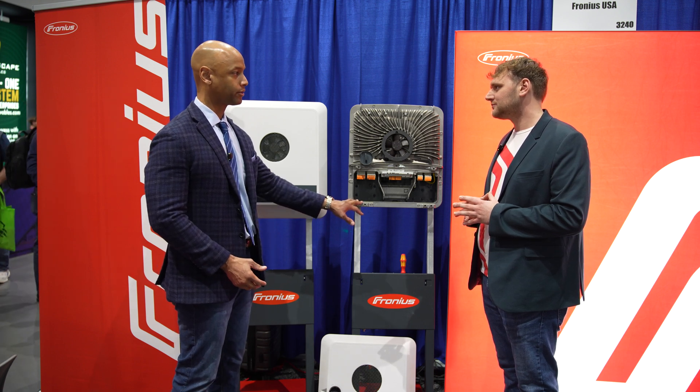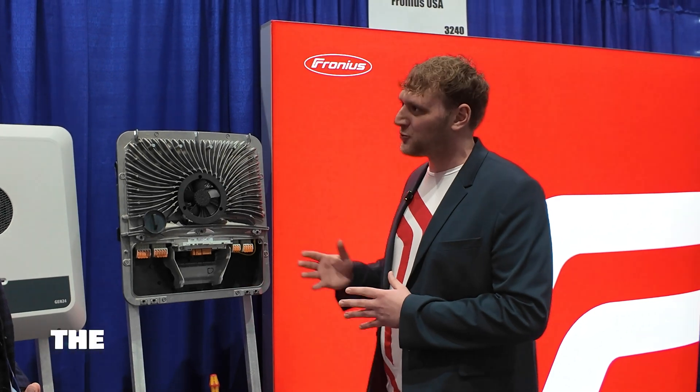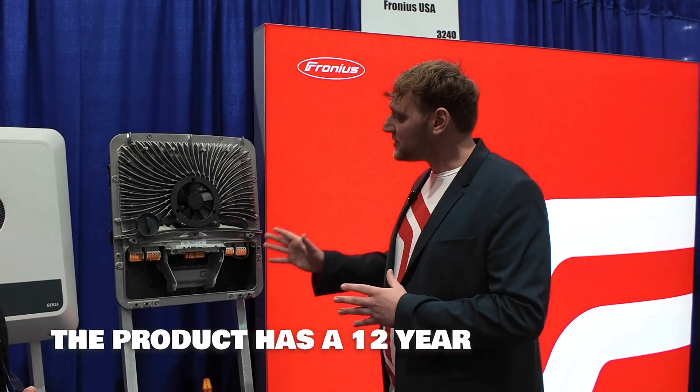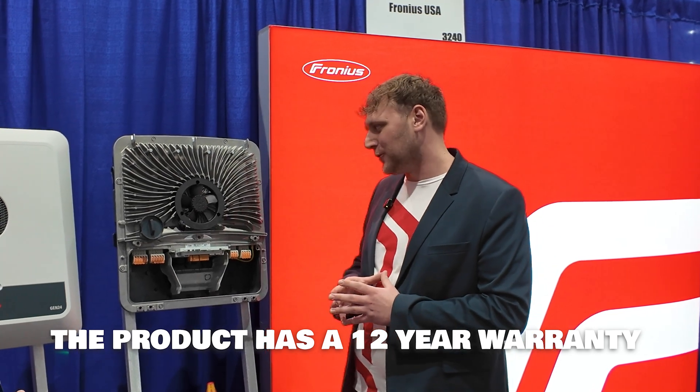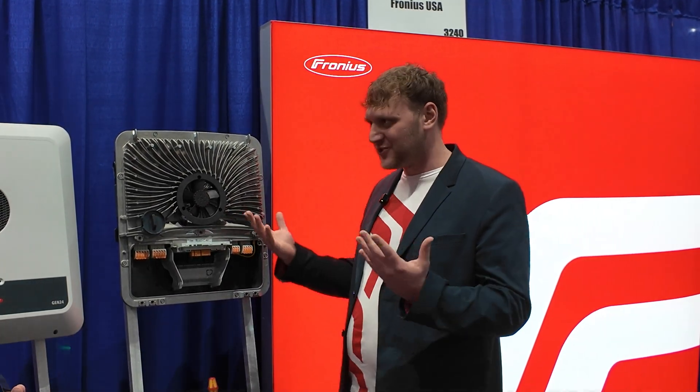In terms of warranty, what can you tell us? This inverter has a 12-year warranty, which is a little unique in the market today. We have a standard 10-year warranty, but as soon as the customer registers their product they receive a 12-year warranty. With active cooling, this is one reason why we can offer such a large warranty.